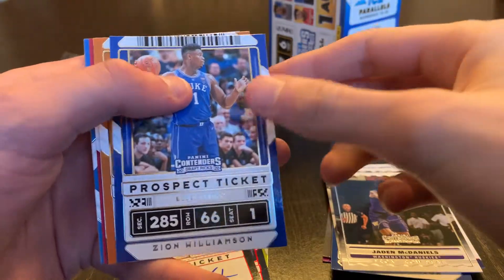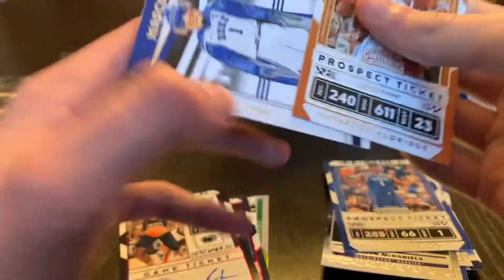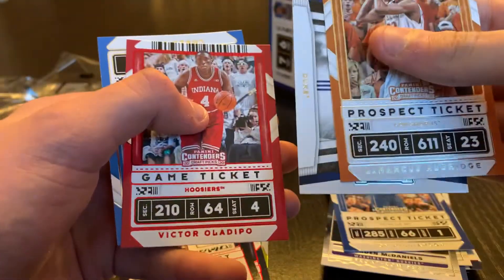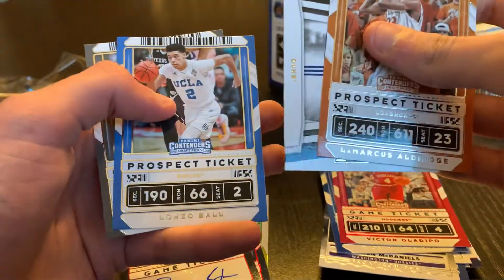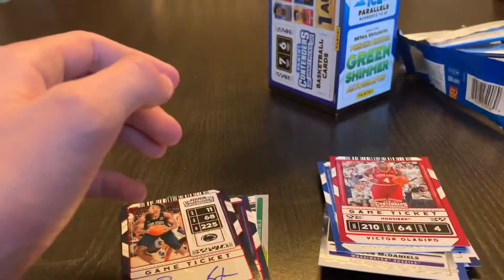Gonna get Zion on the front, Marcus Aldridge, mascots for Duke. We have Victor Oladipo — it's gonna be a red, put that there. Lonzo Ball and CJ McCollum.